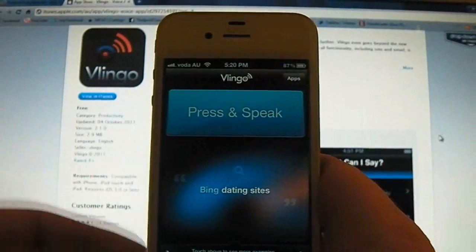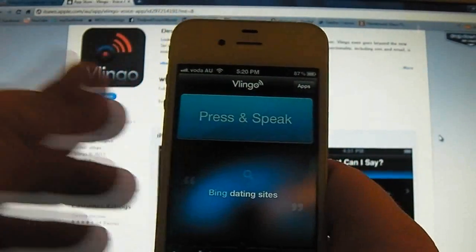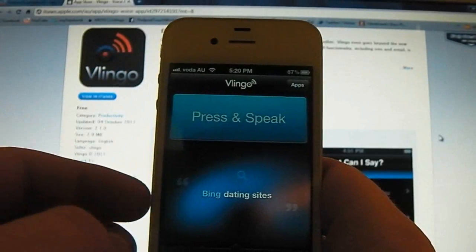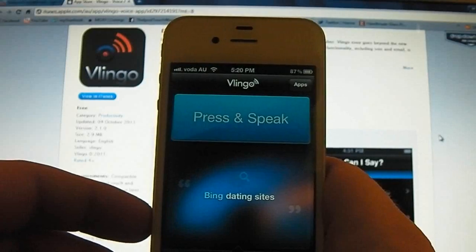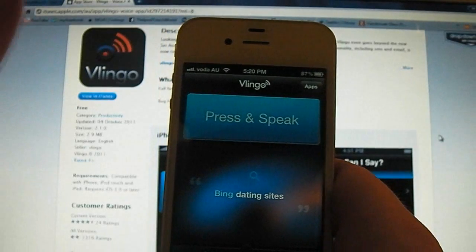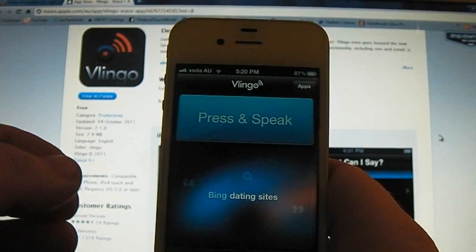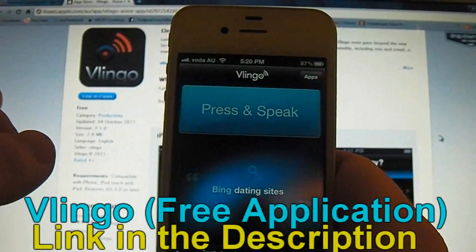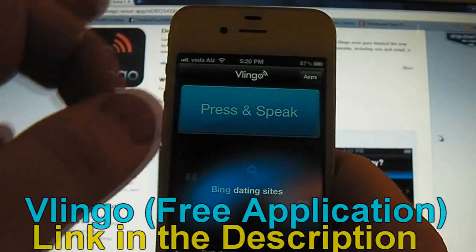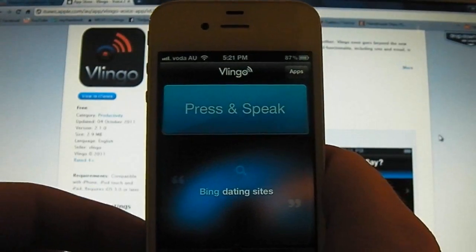Hey guys, Dan here from the iPod Touch World. As we all hopefully know, Apple has announced this new Siri service which is available only to iPhone 4S users, which sucks. But I just recently found this application called Vlingo. It's got all the Siri-like functionality for all other iDevices that can't get Siri.